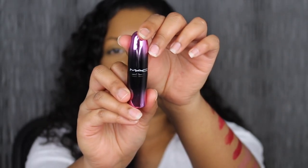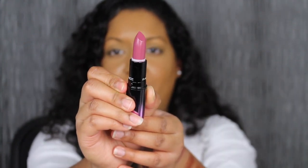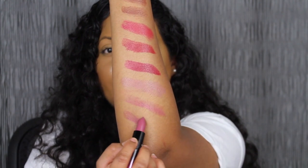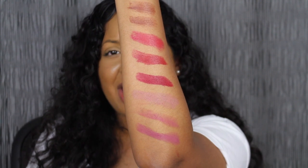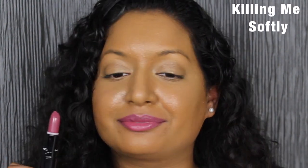The next shade in this collection is called Killing Me Softly, described online as a mauve-y plum shade. It doesn't look like a plum in person, but it swatches beautifully — it is gorgeous. I would think it's more of a mauve than a plum. I love this shade in Killing Me Softly — it compliments me.